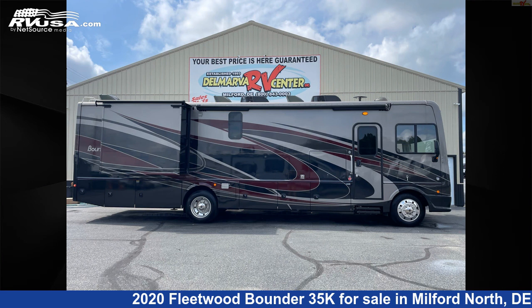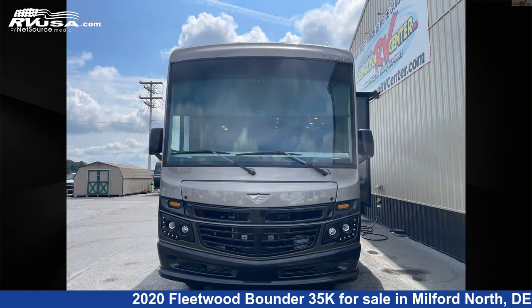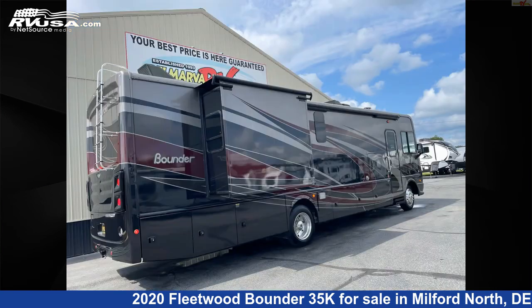This 2020 Fleetwood Bounder 35K is a Class A RV. It is located in Milford North, Delaware, 19963, and is offered for sale by Delmarva RV Center, Milford North.